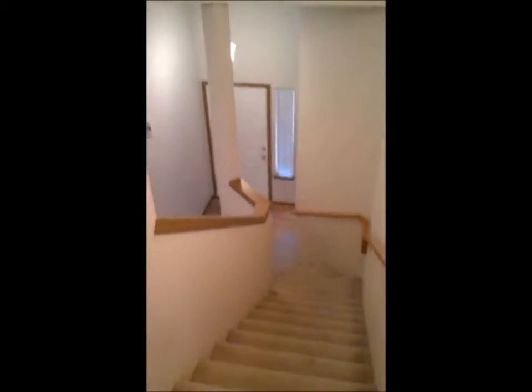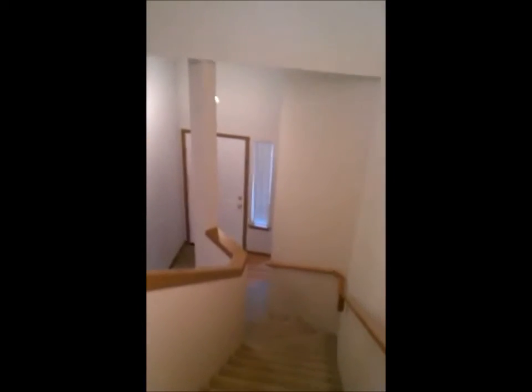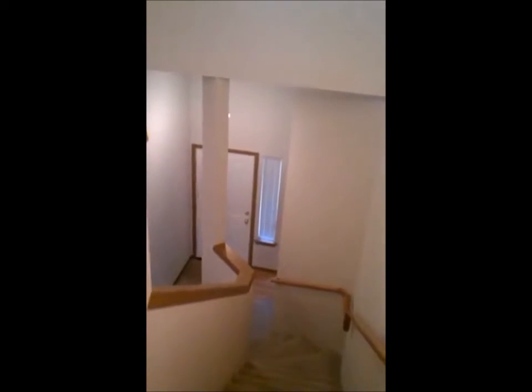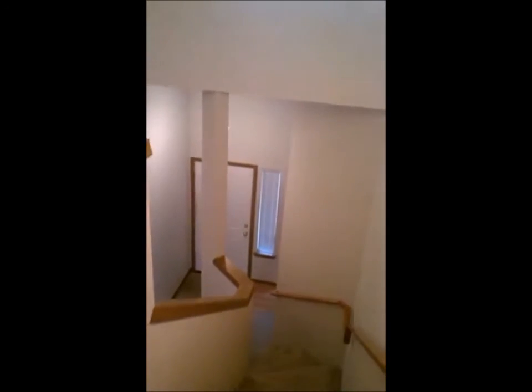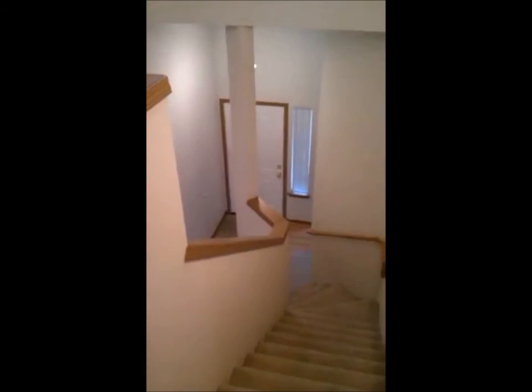And here's the fifth bedroom. That completes the tour of this beautiful home. Shooting down the stairway to the front door to wrap up. Give me a call if you'd like more information. My name is Tim and my phone number is 206-799-2307.